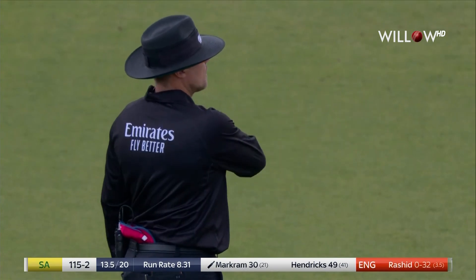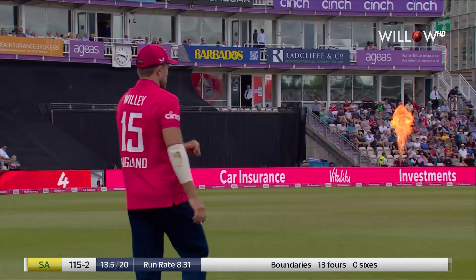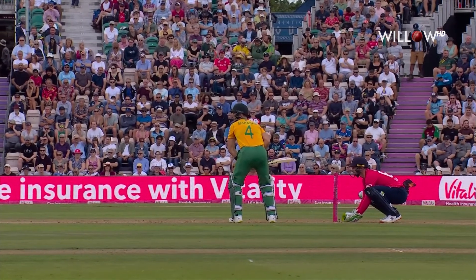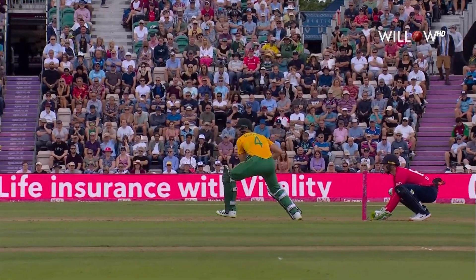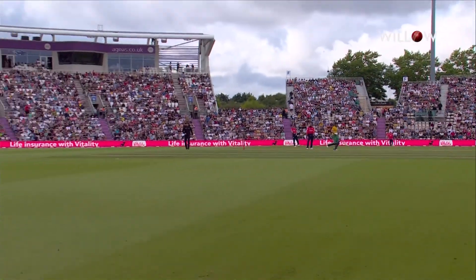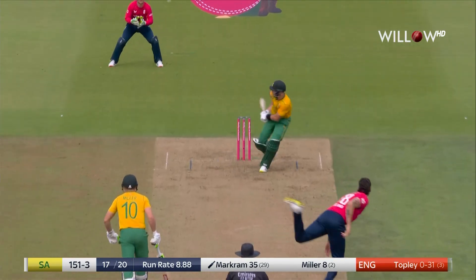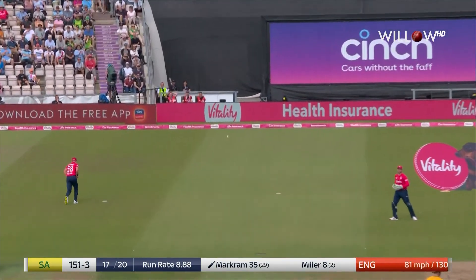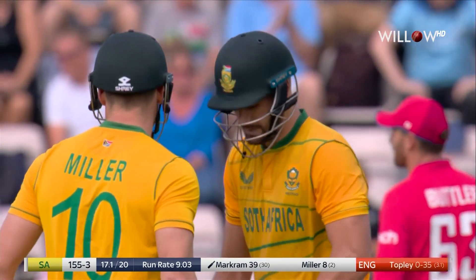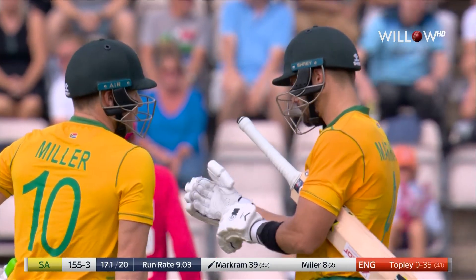Aiden Markram starting to motor. This is hit with immense power — just the one bounce. This is what he learned and was able to do at the RPL. Hit with real power right off the middle; placement — he knew exactly where. Oh, cute. Beautiful. Really good from Markram. High quality this from Aiden Markram.